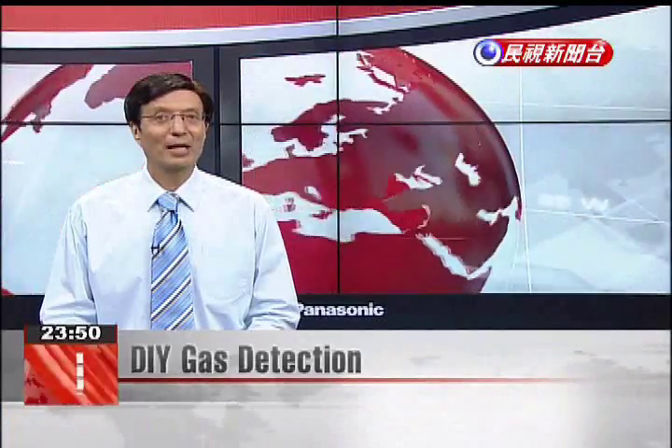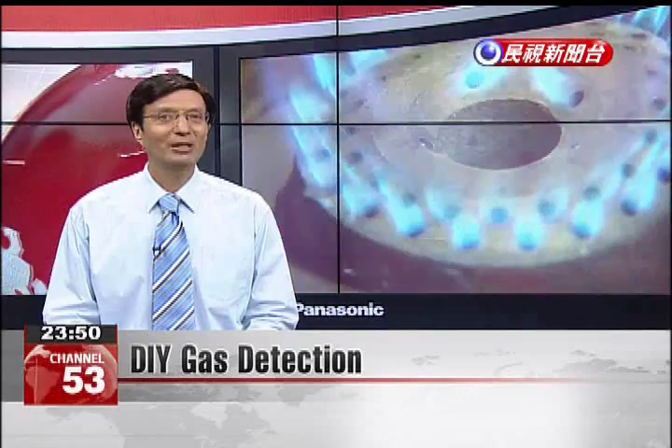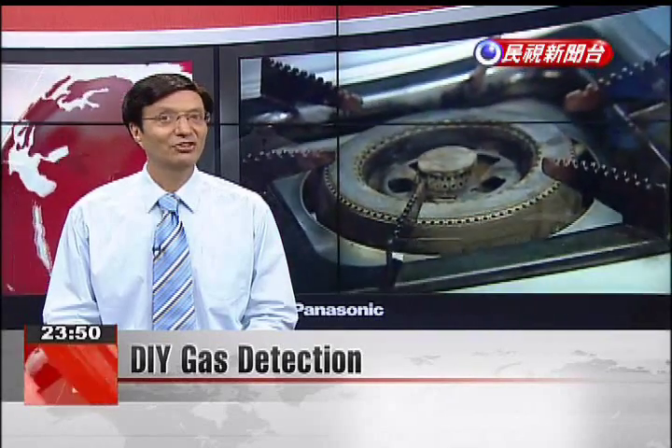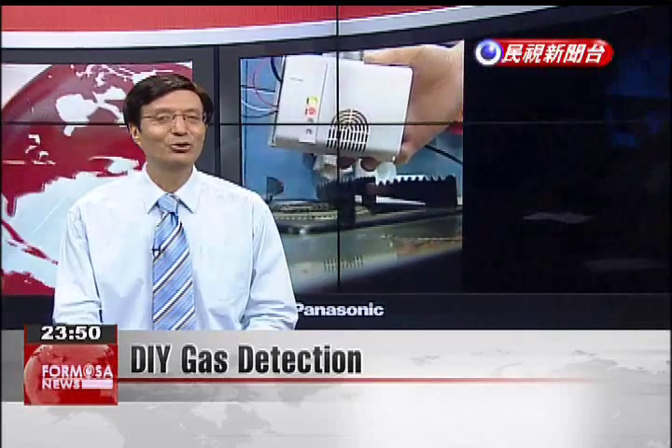With gas explosions grabbing headlines in recent days, many people are now concerned about potential leaks in their own homes. For those who don't want to wait for the gas company to show up and determine if there is a gas line leaking in their home, there is a faster DIY solution.